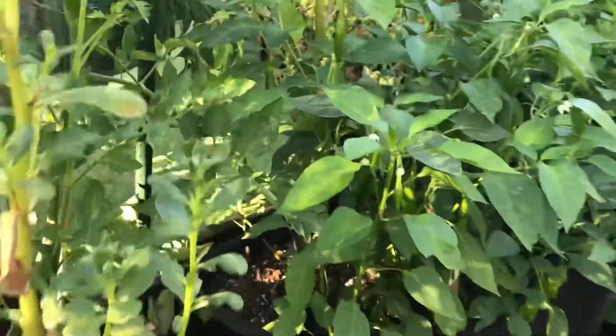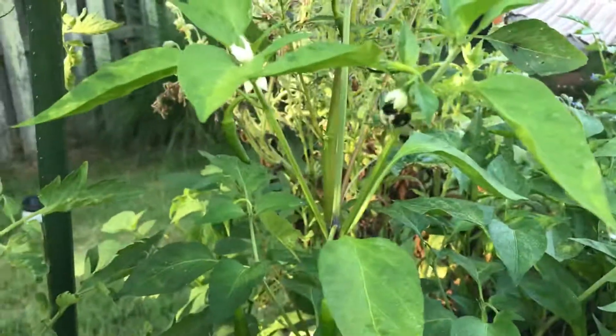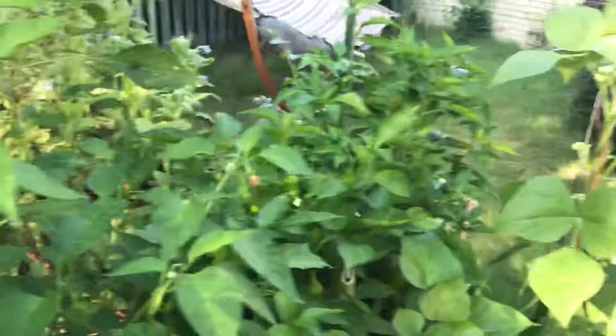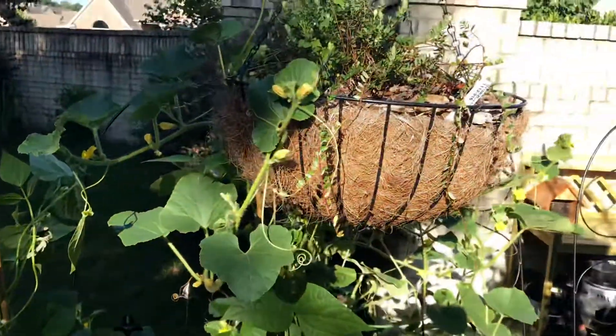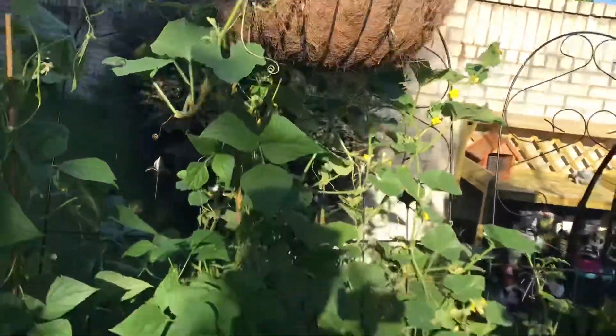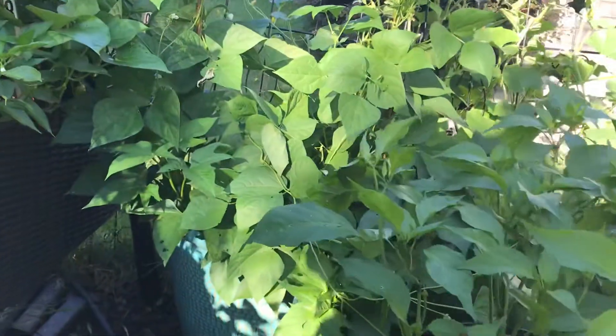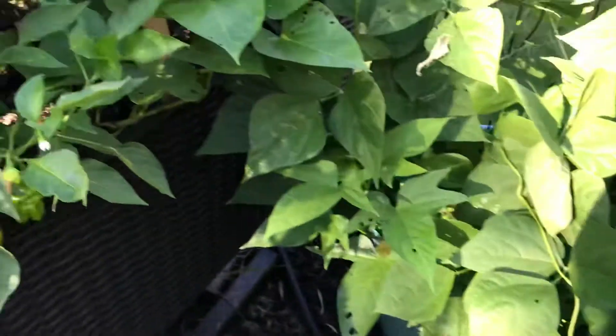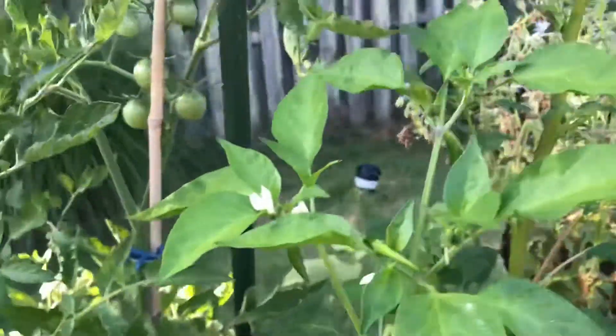It's a bit of a jungle back here. Look — had a bee going to work! There you go, thank you Mr. B or Mrs. B. Peter is looking pretty good — he's starting to pop a little bit, starting to get that characteristic bend on it. We'll do more on that later when they start to turn red.